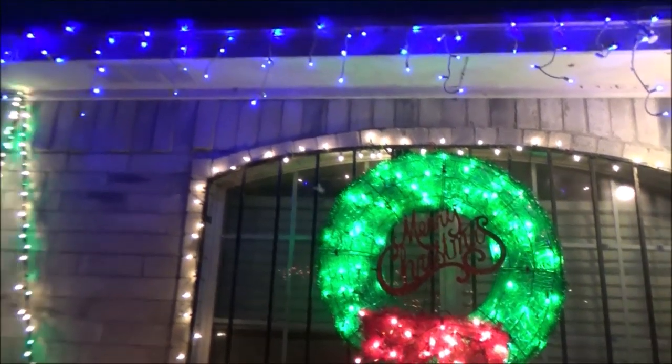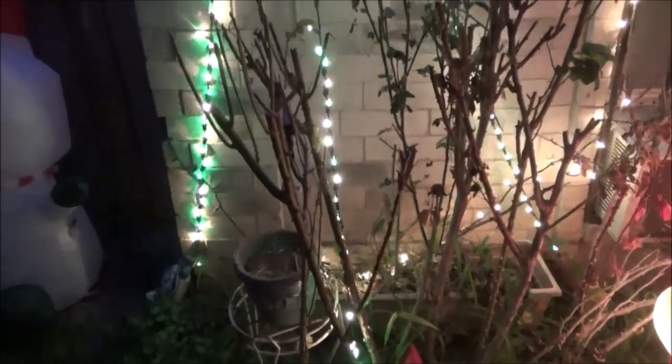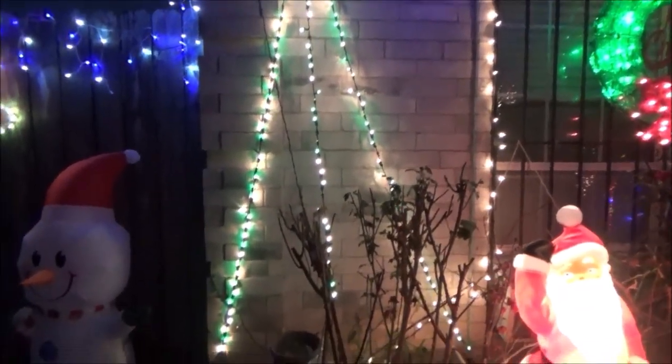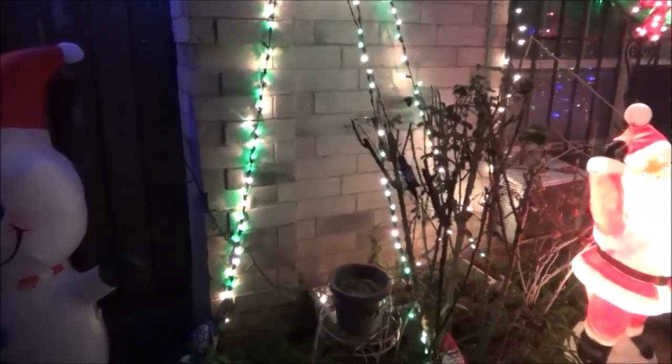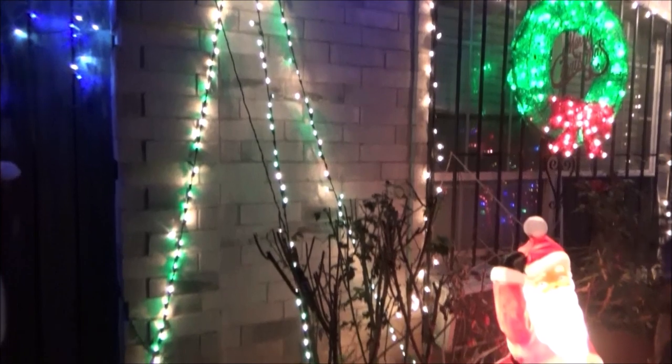I put this wreath on the upper part of the window — I like it a lot. I added a 'Merry Christmas' sign to it and put lights around it and it looks nice. And in this area, just to give light, I formed a tree shape using only three lines of white and green lights, but it makes it look like a little pine tree and gives a lot of light to this area.